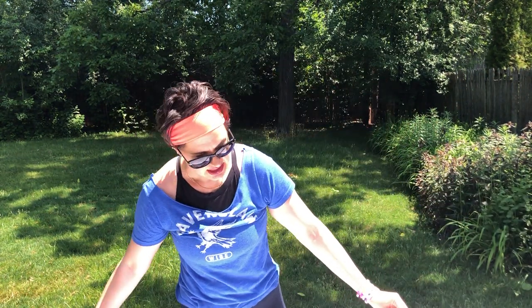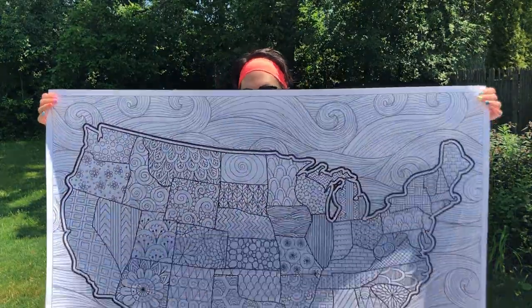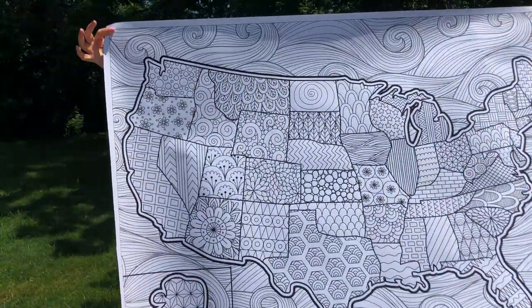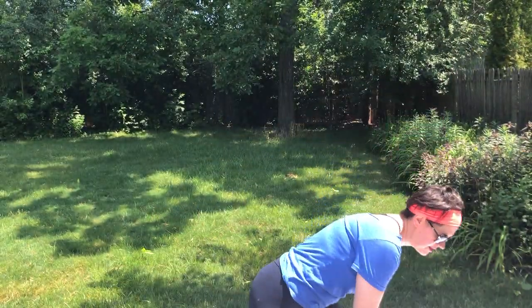I have two versions of the United States map. This one is the version without any text at all, which is really fun if you're learning the names of the different states. There are lots of fun patterns in that poster.